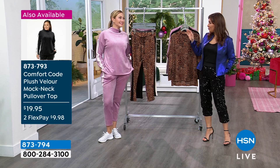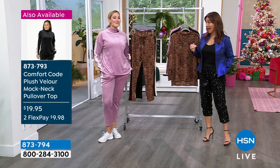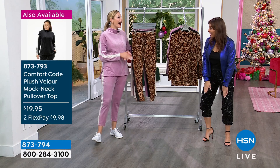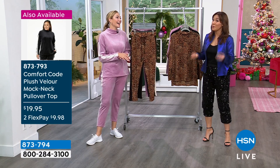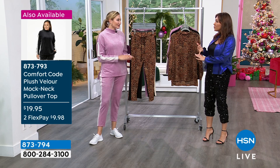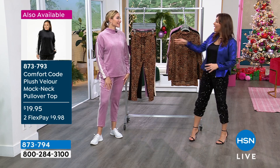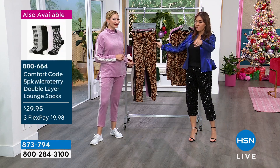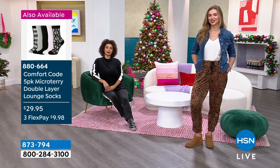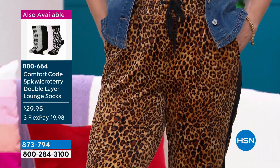I used to have a velour two-piece set back in the day, and I wore it so much that it rubbed some of the velour off. At some point I'd be like, I gotta let this baby go - it's been a lot of years. We remember how comfortable they were, how much we loved them, and being able to get it at a brand that we know has that quality. Because this is Cuddle Duds - this is Comfort Code - this is HSN's version.